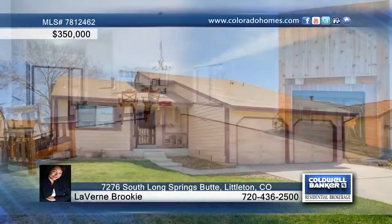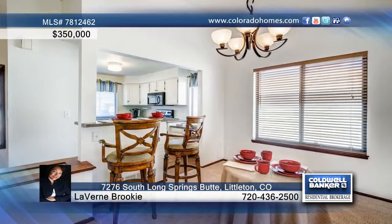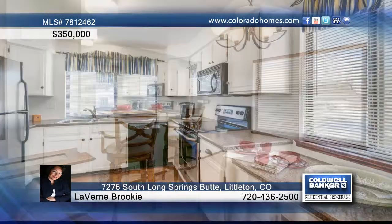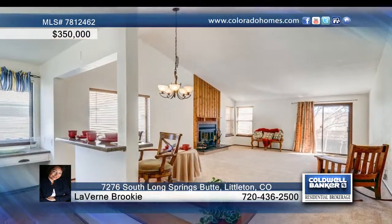Check out this popular tri-level three-bedroom, two-bath in a desirable and active Ken Carl community. This home offers a spotless open floor plan with vaulted living room and updated kitchen with new tile, new carpet throughout, and new furnace and AC.